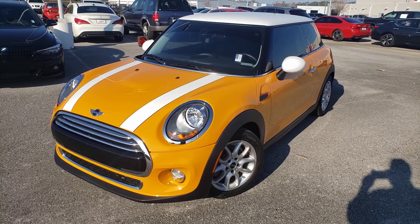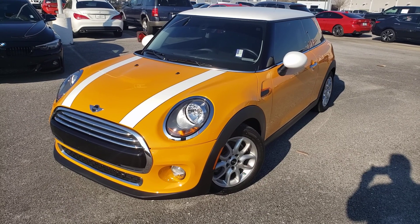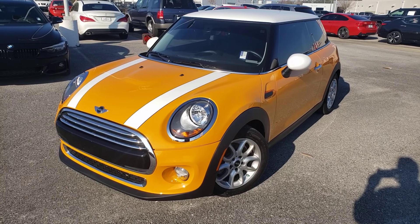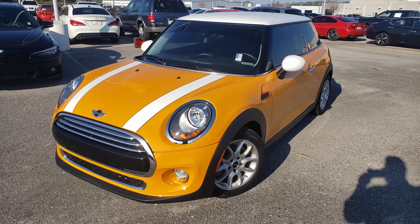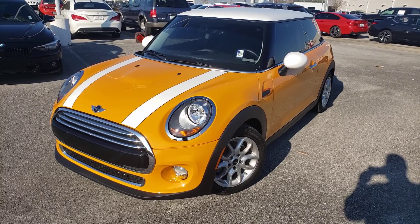Hello everyone, this is Ben Brooks over at Sandy Sensing MINI of Pensacola. Hope you're enjoying this awesome sunny Wednesday. Today we have one of our latest arrivals — this is a 2015 MINI Cooper hardtop two-door.